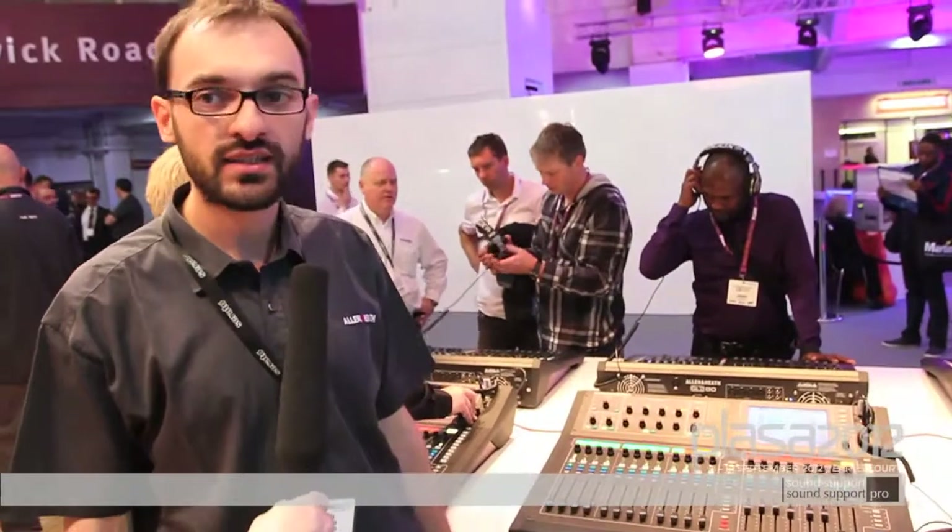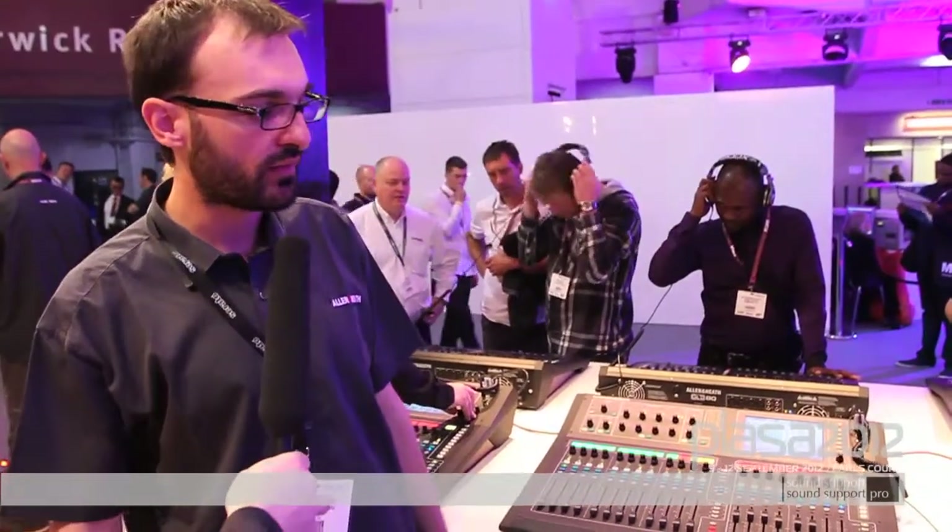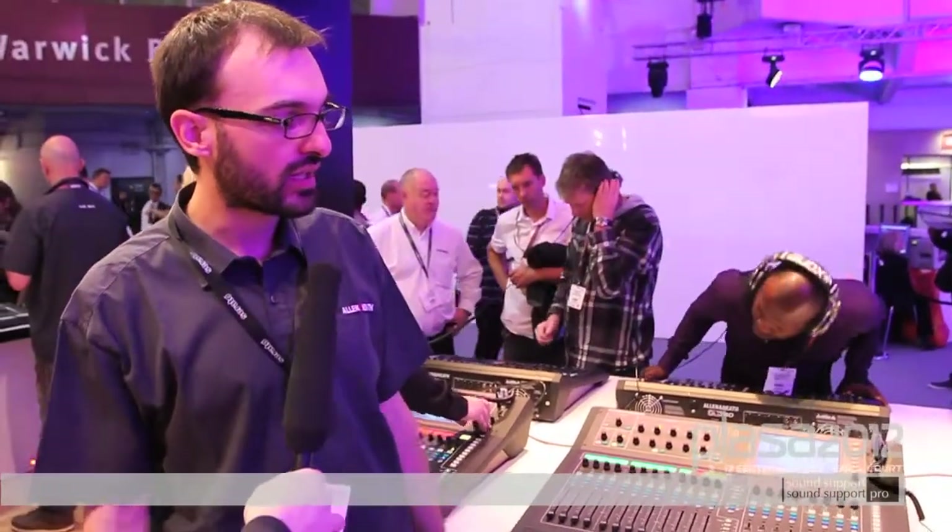My name is Nicola Beretta, I'm a product manager at Allen & Heath and we are here at Plasa this year with a lot of new features, new software for iLive, new products that we are launching at Plasa. We are also showing the GLD system which has proved to be very popular in the UK and around the world.